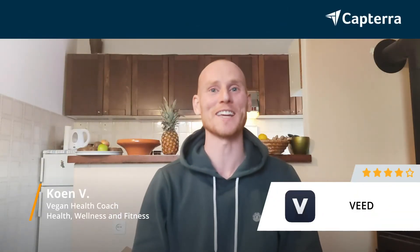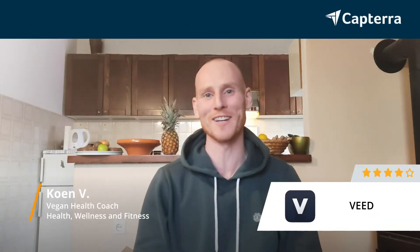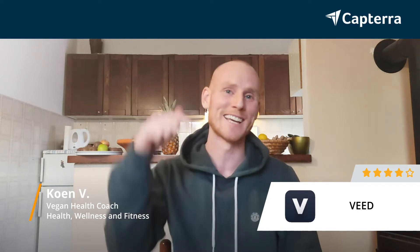Hi, my name is Kuhn. I'm a vegan health coach and I give Veed a 4 out of 5 rating. For more reviews just like this, click below.